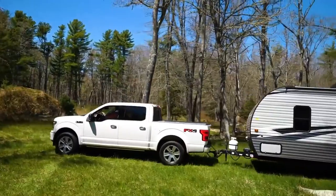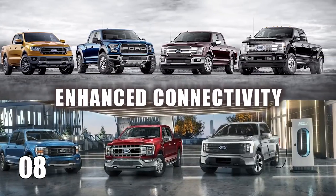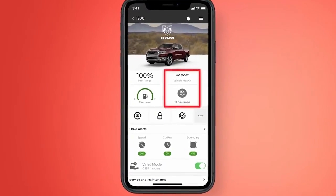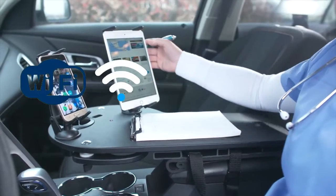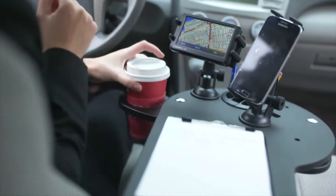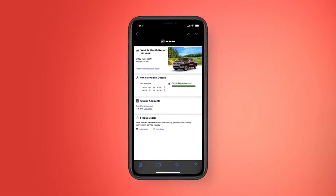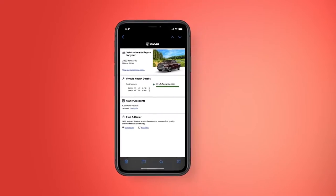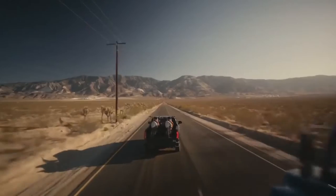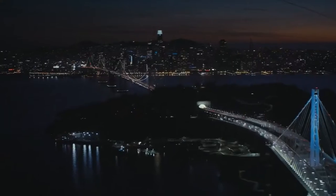Expect similar systems from other manufacturers soon. Number 8: Enhanced Connectivity. With touchscreen infotainment systems, seamless smartphone integration, and Wi-Fi hotspots, these trucks are your ultimate hub on the road. Whether you're navigating through traffic, jamming out to your favorite tunes, or even getting some work done, these innovative features ensure that you're always connected and entertained while cruising down the highway. Say goodbye to boring drives and hello to endless possibilities with enhanced connectivity in your pickup truck.